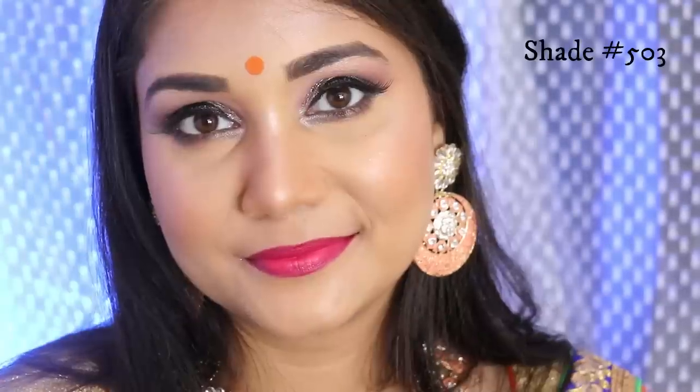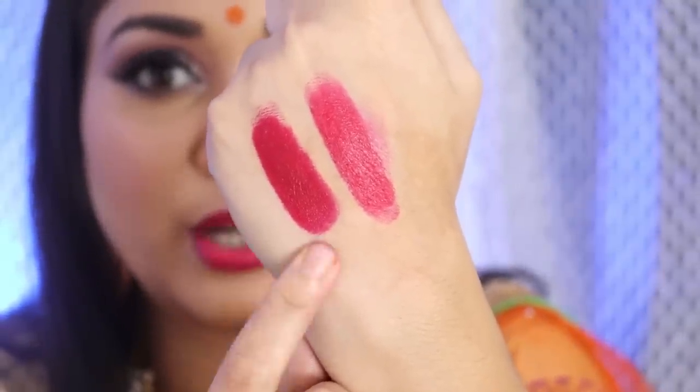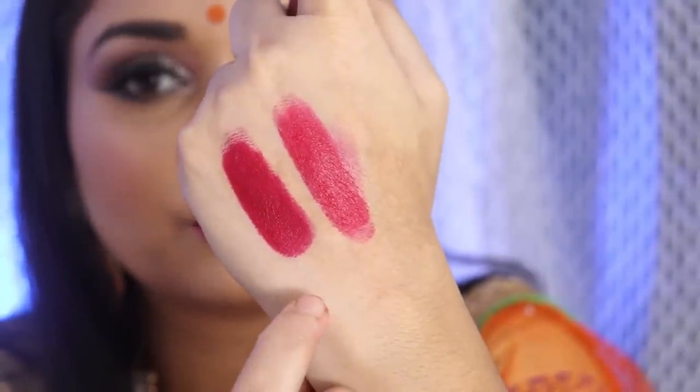So the next shade I have is 503, which is a proper pink color. You guys might think that 502 and 503 are quite similar, but actually no, they are pretty different. 502 is a very dark pinky red color and 503 is a proper pink color — there's quite a difference between the two.